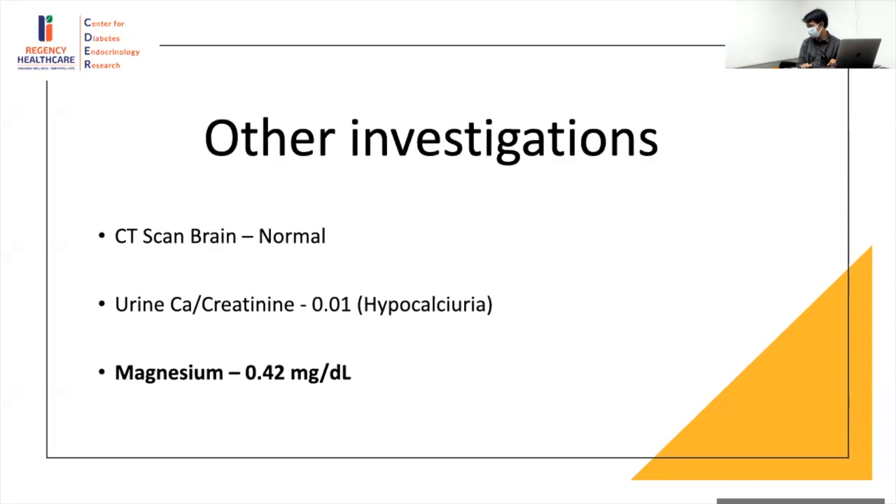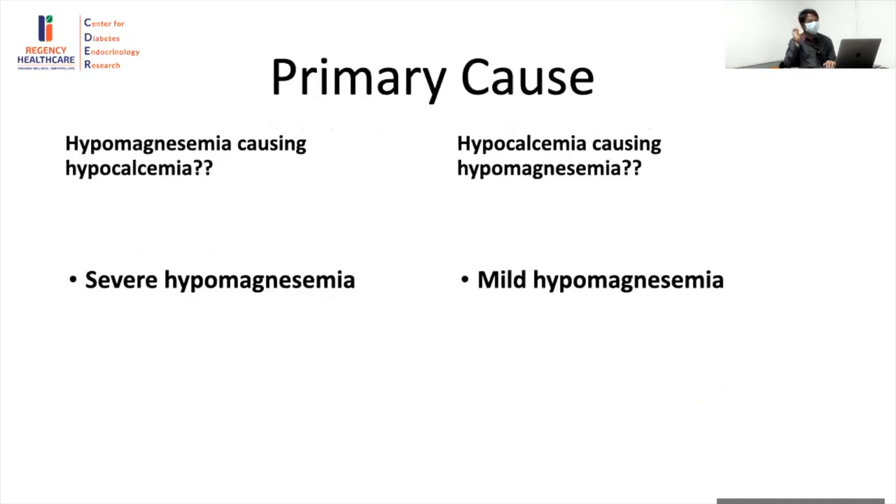Now: is the primary problem hypoparathyroidism or hypomagnesemia? As the severity of the magnesium defect is much greater — 0.42, where 0.7 and below is considered severe — this is hugely low. It's unlikely that PTH deficiency is the primary driver here, since PTH is around 10-12 which is not that bad. This is more consistent with hypomagnesemia being the primary issue.